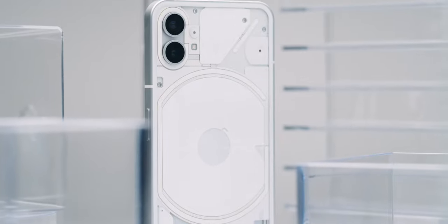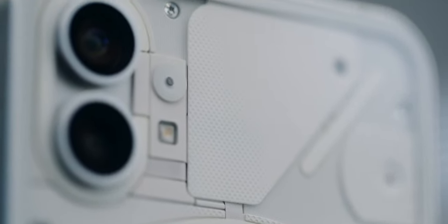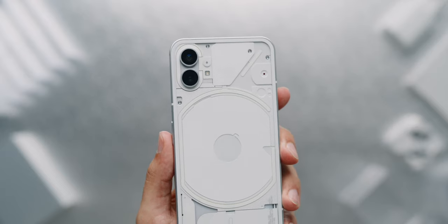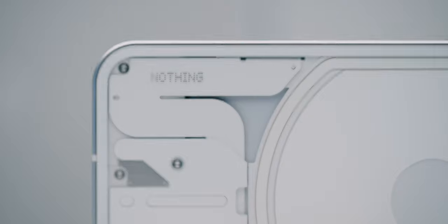The design of the Nothing Phone 1 is unique and polarizing. The transparent back offers insights of things like the wireless charging coil, parts of the speaker and a lot of dotted covers. I think it's a bit of a shame that you can't see the actual tech, but I understand that circuit boards, contacts and sensors don't appeal to everyone as much as they do to me. This way the whole thing looks neat and still more exciting than an ordinary plain glass back panel.